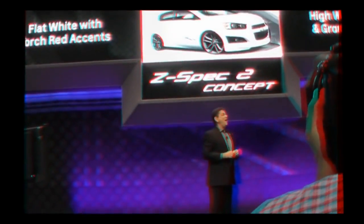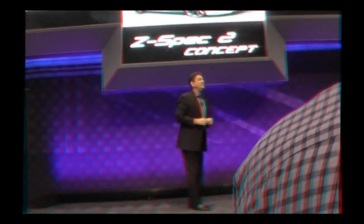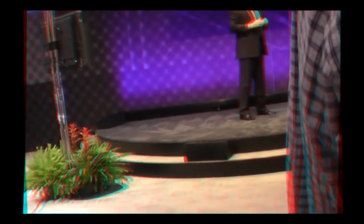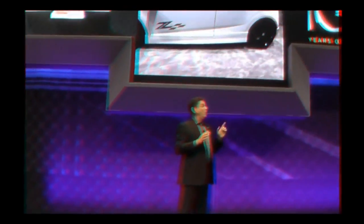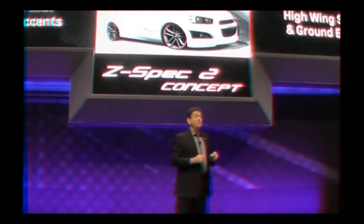Here's a second version — the Sonic Z-Spec 2, right over there. This 5-door hatch is painted with a flat white exterior, trimmed with torch red accents. We've added a high-wing spoiler with Z-Spec concept ground effects to create this sporty package. Both Z-Spec models express their own unique personality and both give impressive turbo performance.